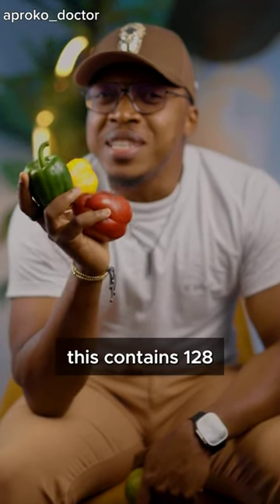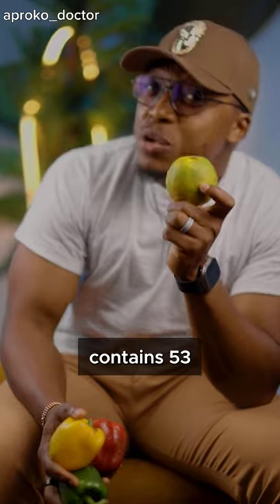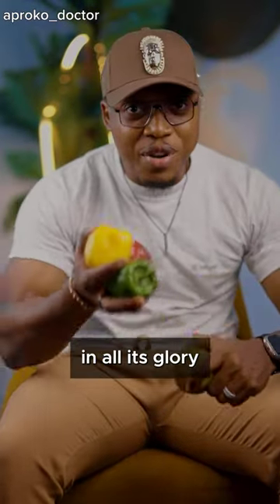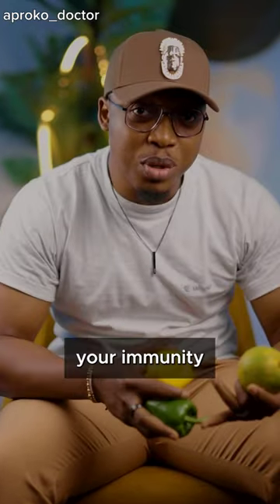100 grams of bell peppers contains 128 milligrams of vitamin C, meanwhile the orange contains only 53 milligrams of vitamin C. So if you want vitamin C in all its glory, bell pepper is your best choice.